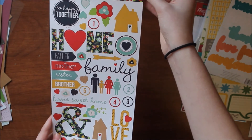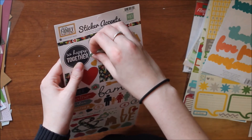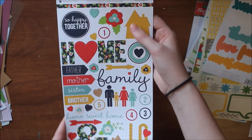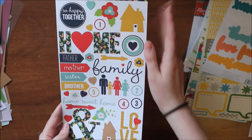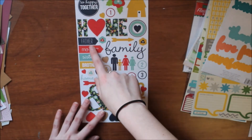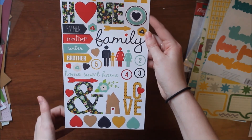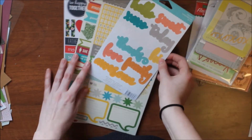Lastly, I got my first ever Echo Park sticker accent sheet from their Our Family collection. I don't have any of the papers from this collection, but the color scheme is something I can work with on craft cardstock or with primary colors. I really like the floral ampersand and all the hearts, which will be easy to use.